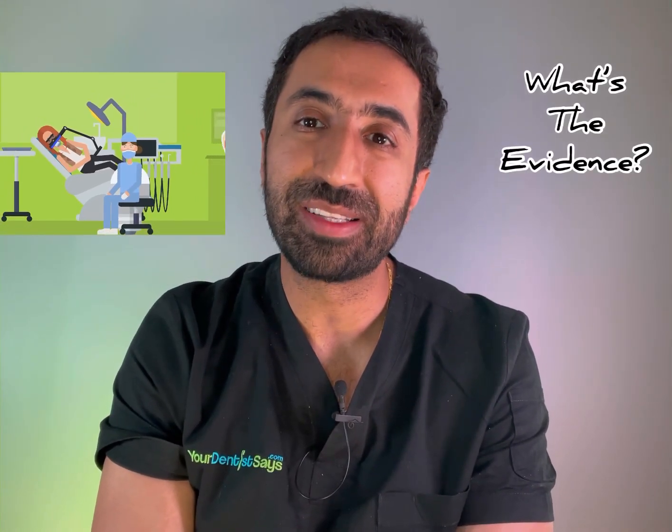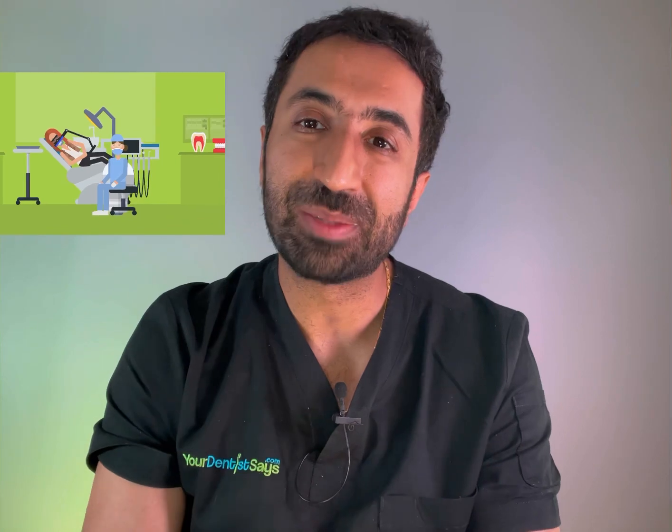There's an awful lot of misconceptions surrounding tooth whitening and one of the biggest ones is the blue light used during in-office treatment. Does it actually work? In this video we're going to explore the evidence base behind light activated tooth whitening and explain why many dentists including myself no longer use it and what we typically recommend instead.